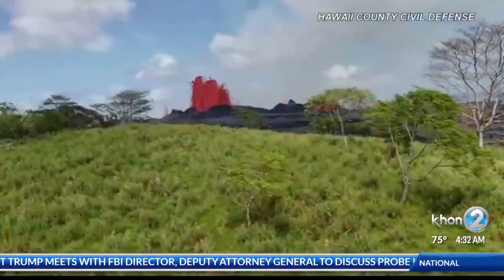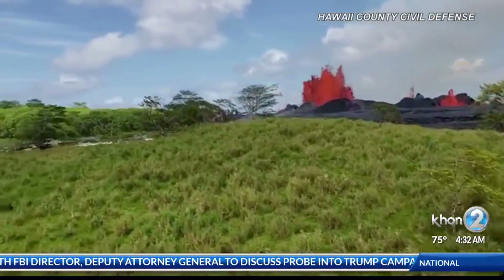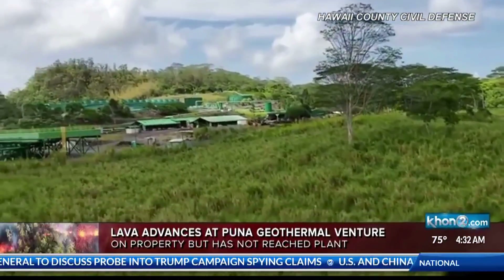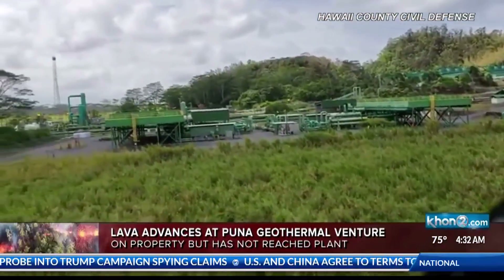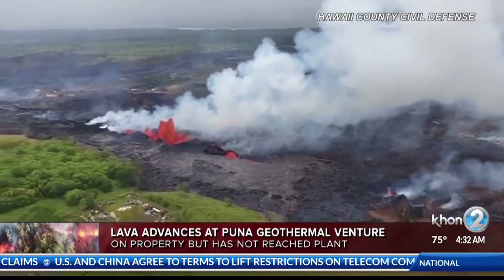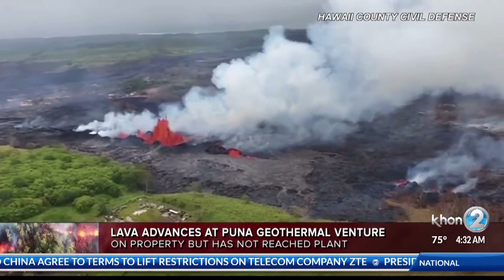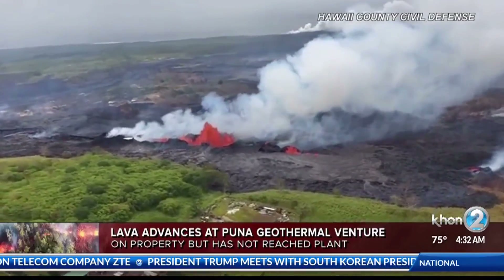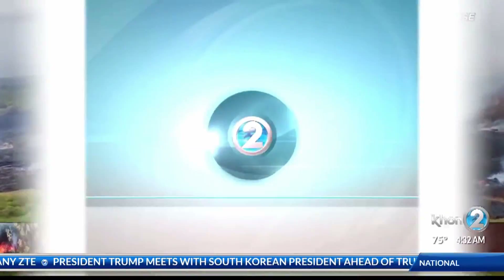Meanwhile, there is a new reason for concern on Hawaii Island as that volcanic emergency continues. The lava is now on the property of Puna Geothermal Venture. This is new video showing just how close the lava has gotten. Many are scared that if the lava hits the plant, there could be an explosion or a release of toxic steam. Civil Defense says that 10 out of 11 wells there have been quenched, and that means they have been filled with cold water. Howard Deshefsky has the latest from Hawaii Island.